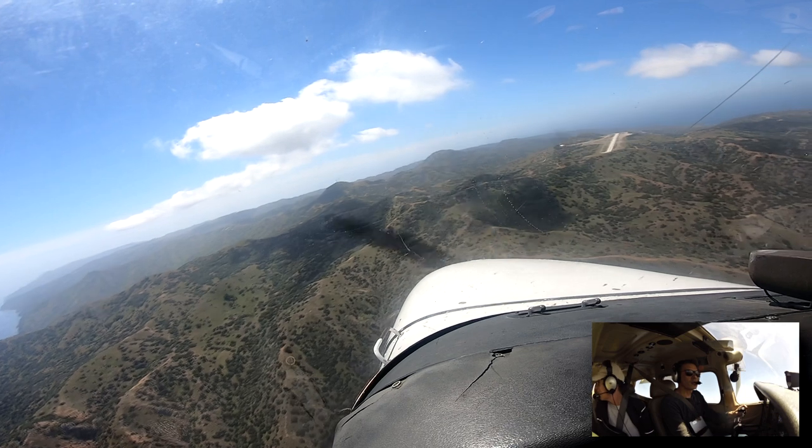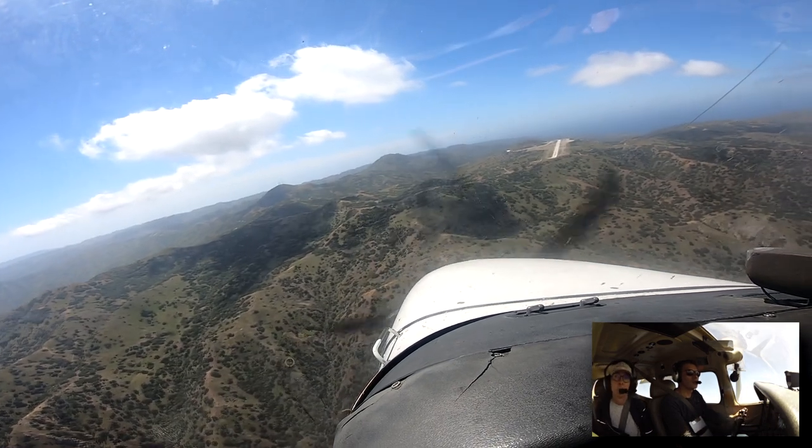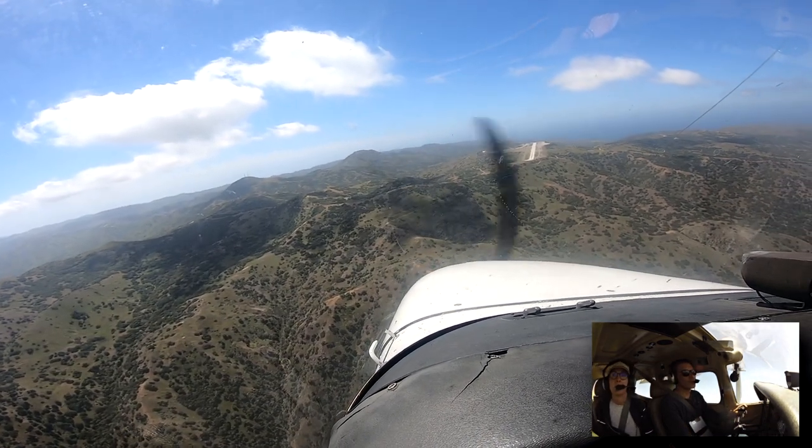Catalina traffic, one to alpha is on final runway 22, landing full stop, Catalina traffic.